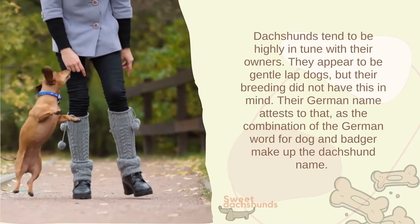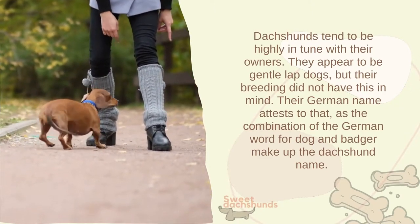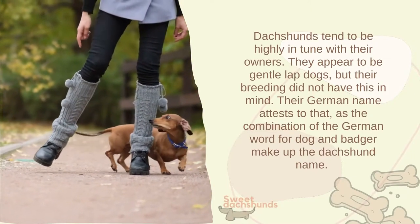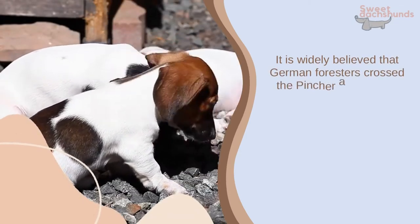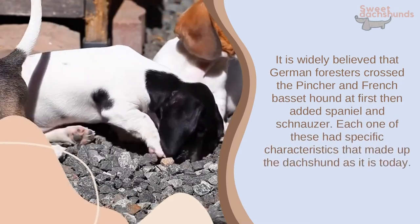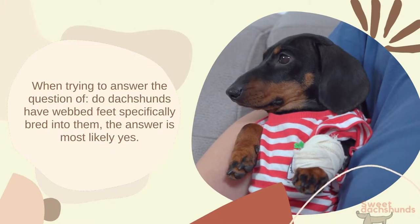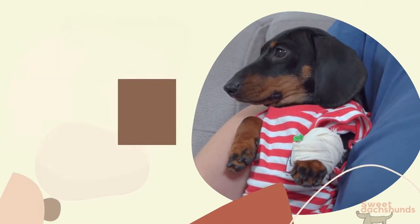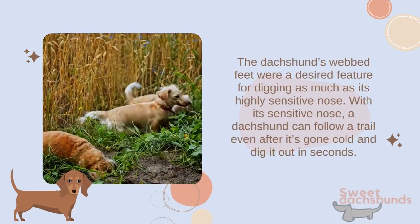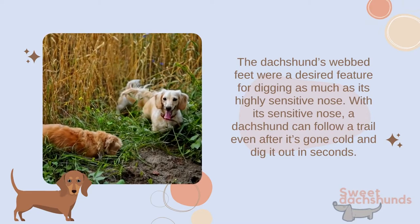Dachshunds tend to be highly in tune with their owners and appear to be gentle lap dogs, but their breeding did not have this in mind. Their German name attests to that, as the combination of the German words for dog and badger make up the dachshund name. It is widely believed that German foresters crossed the Pinscher and French Basset Hound at first, then added Spaniel and Schnauzer. Each one of these had specific characteristics that made up the dachshund as it is today. The dachshund's webbed feet were most likely a desired feature for digging, as much as its highly sensitive nose, which can follow a trail even after it's gone cold.